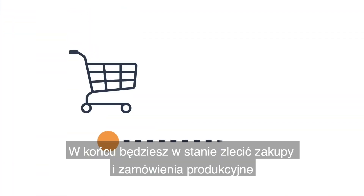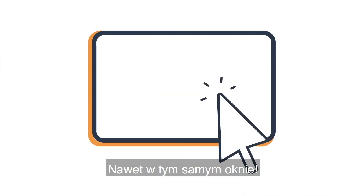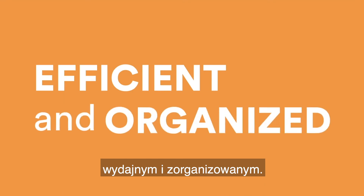Finally, you're able to create purchase and production work orders in the same tool, even in the same window, making your workflow efficient and organized.